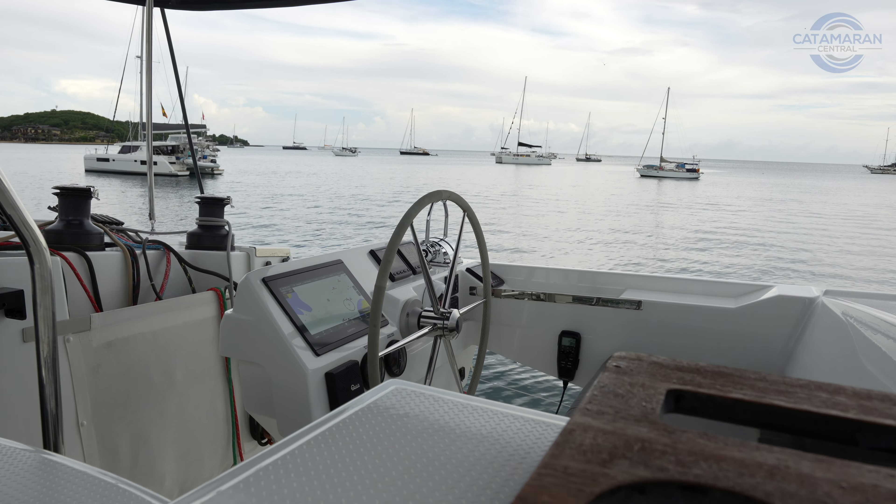One last detail up on the foredeck: everybody who's sailed a Fountaine Pajot knows the factory mooring ball arrangement is just difficult — not clean, not intuitive. On Harmony, they added two fair leads on the crossbeam, both starboard and port, making it incredibly easy to secure the vessel to a mooring ball in the Caribbean or Med mooring, then run that line back to the four-deck cleats.